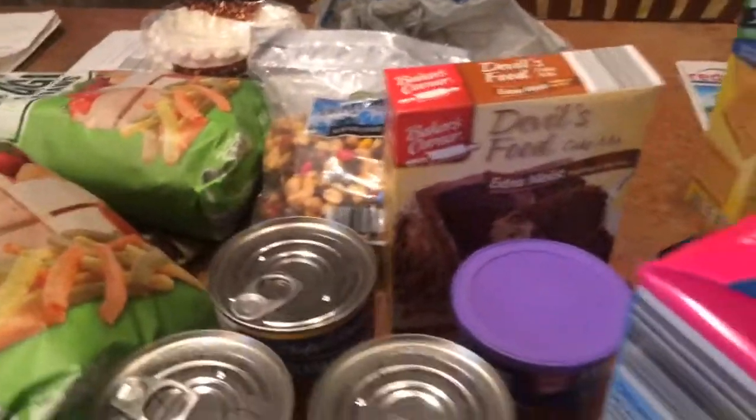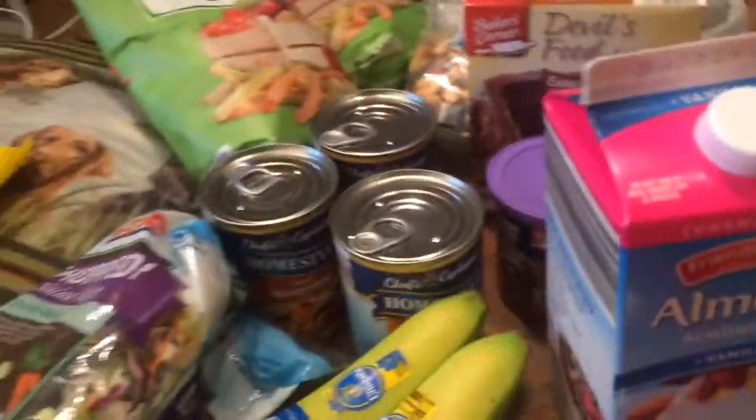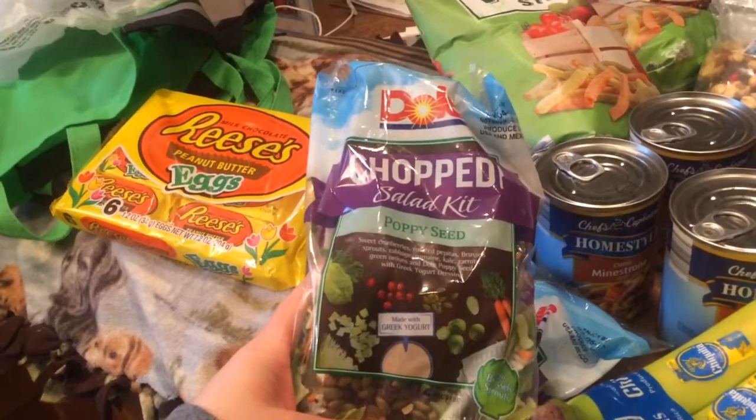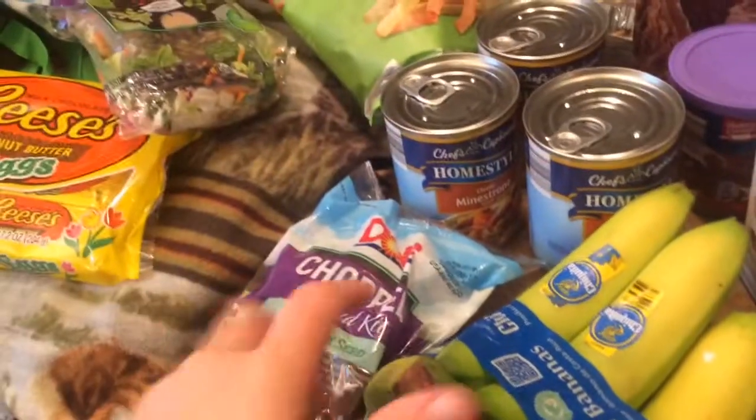I'm searching for something else that I thought I bought. Maybe it's still out waiting to be brought in. So then I got two chopped salad kits, poppy seed. I love this — it has kale and all kinds of good things in it. $2.99. Two of those.